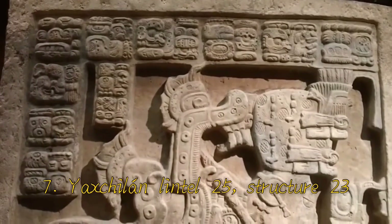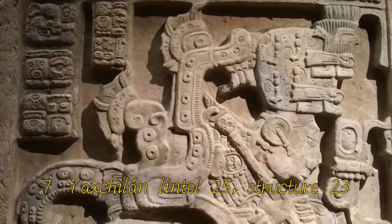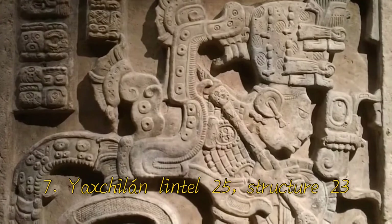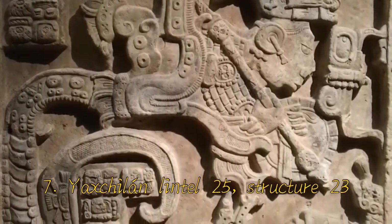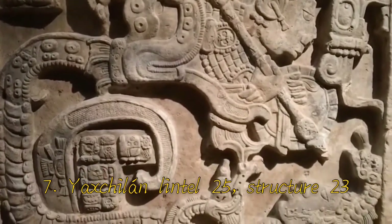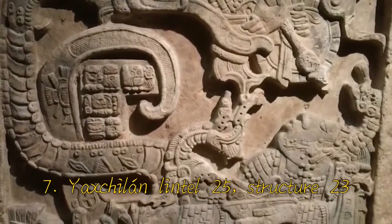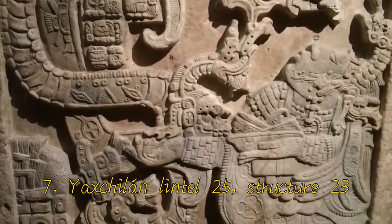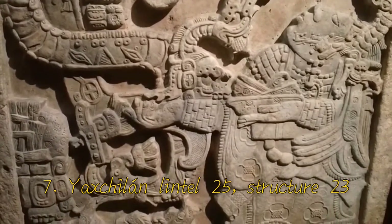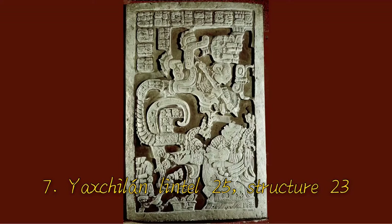Number 7: Yaxchilan, Lintel 25, Structure 23. This relief is part of a Maya religious structure which had a 150-year break in construction preceding the creation of Lintel 25. One of hundreds of reliefs in this complex, this specific structure shines among them for multiple reasons. Rather than depicting the ruler Shield Jaguar II, it features Lady Xoc — his most powerful spouse and favorite consort — who undoubtedly held massive influence in Maya society, as shown through this Lintel series. She is engaging in a religious bloodletting ceremony, something that the elites did often. The extreme detail in these carvings is breathtaking and makes the narrative more engaging. I also really like it because it focuses on a woman, which isn't as common in ancient art.